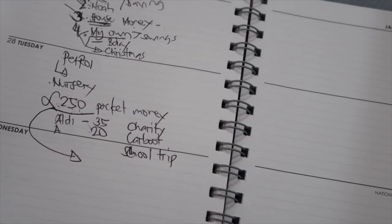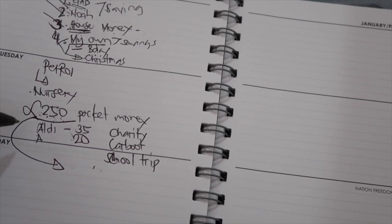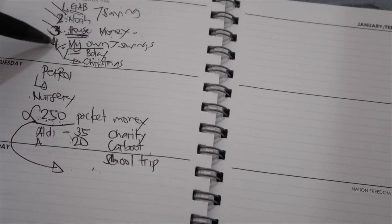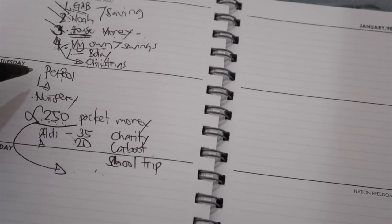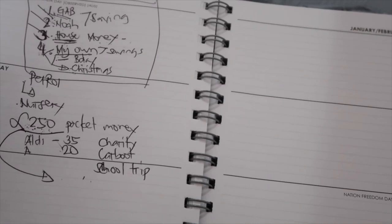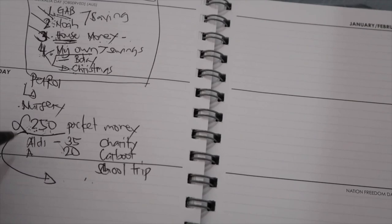Sometimes £250 isn't enough. What I do then is take out more — because those four categories take about 80% of my salary. After petrol (about £60), nursery, and giving myself £250, the rest goes into those four categories. I also have a window cleaner to pay. If I'm running short I'll take £50 from my own savings and put it into my spending money.